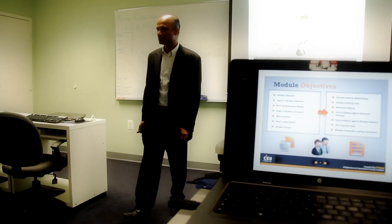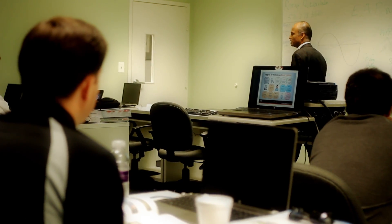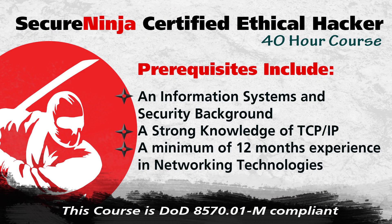You will gain the knowledge necessary to pass the EC-Council CEH exam. Secure Ninja CEH is DOD 8570.01-M compliant. Prerequisites for this 40-hour course include an information systems and security background, a strong knowledge of TCP/IP, and a minimum of 12 months of experience in networking technologies.